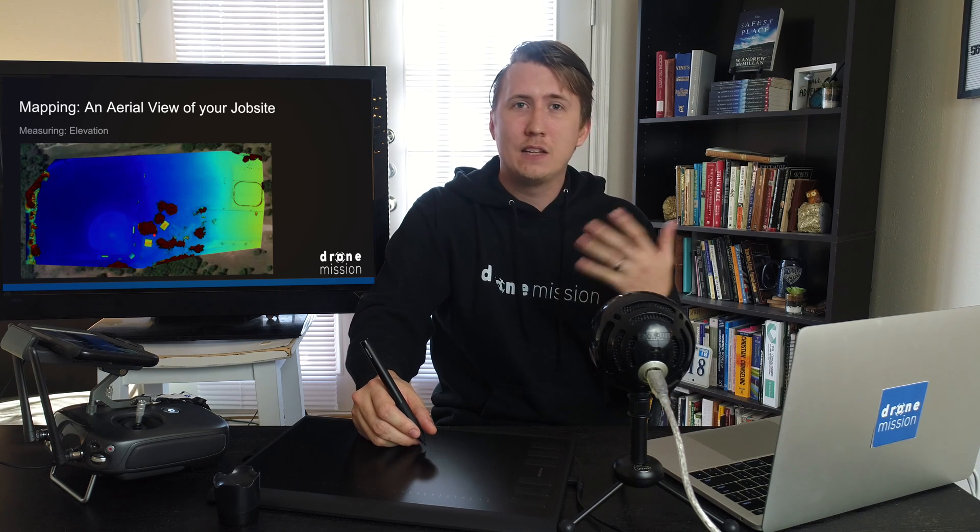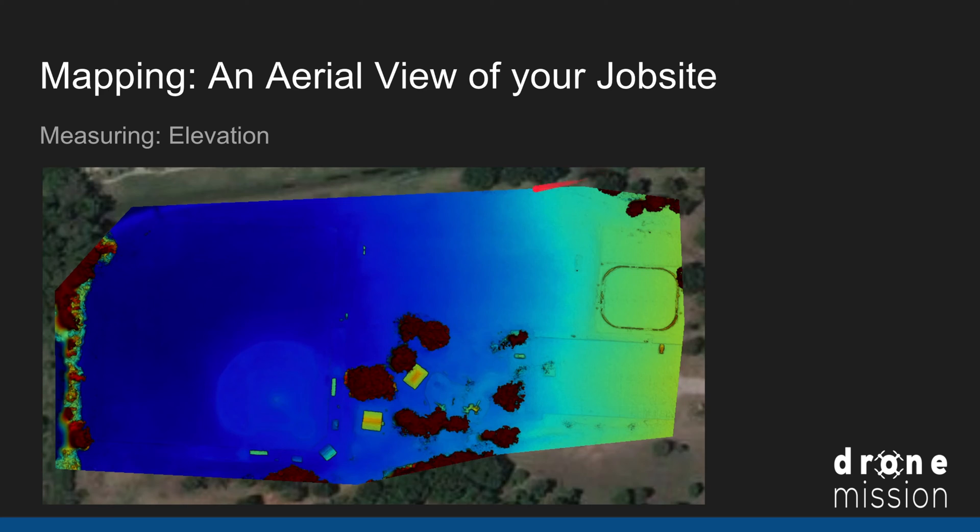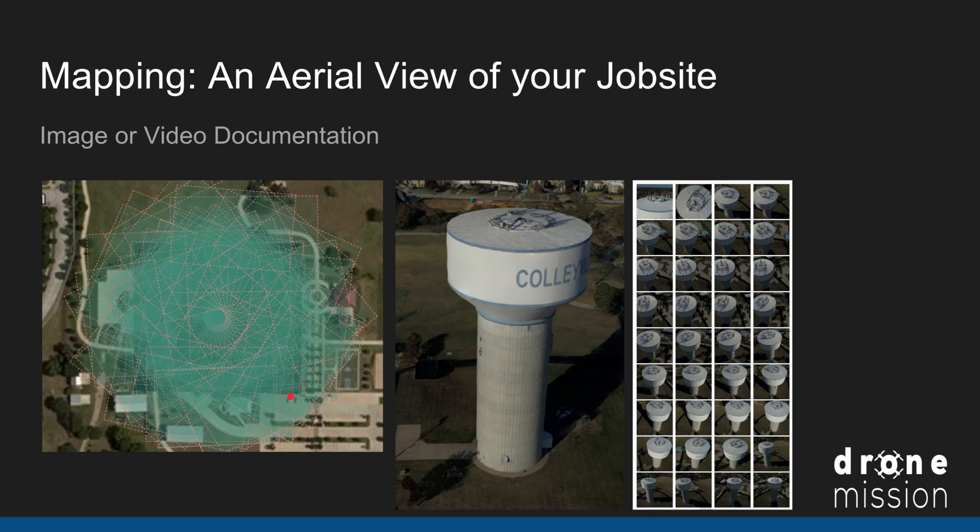We can also create elevation models or topography models. Here's the same baseball field — you can see how one side is higher than the other, how the hockey field was evened out, how the baseball field has been evened out pretty well, and even how home, first, second, and third base are all slightly more elevated, along with the pitcher's mound.